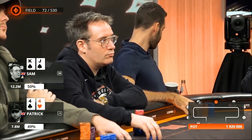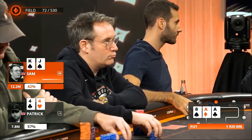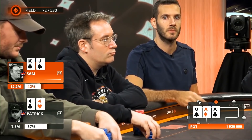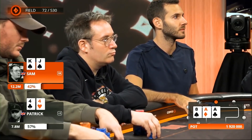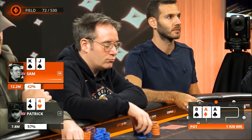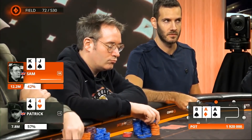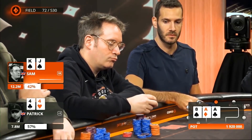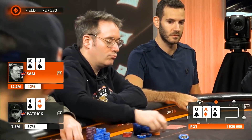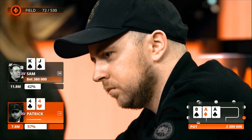Sam Grafton and Patrick Leonard heads up to the flop. It comes ace, ace, eight with one spade — a couple of backdoor draws for Grafton. Patrick Leonard's fours are best. It looks like Leonard should have a lot of pairs that he limped and then called a raise with. This sort of small c-bet is likely to just print money. Leonard is going to give Sam Grafton a lot of respect for having an ace, having iso'd from the small blind.